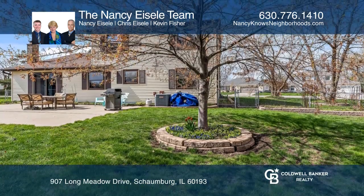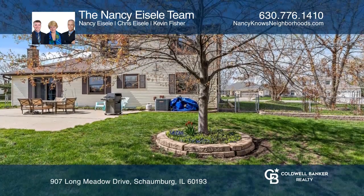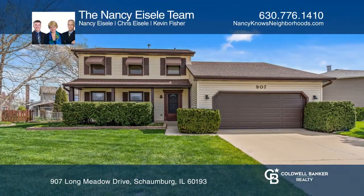This home includes a full basement, a fenced yard, and more. Contact the Nancy Isley team today for a private showing.